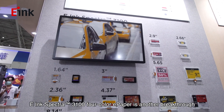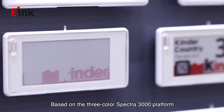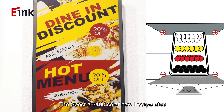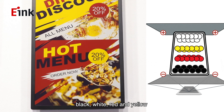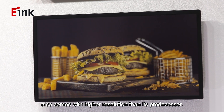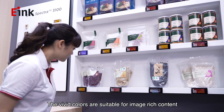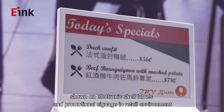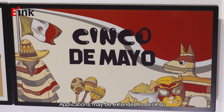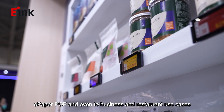e-Ink Spectra 3100 4-color e-paper is another breakthrough. Based on the three-color Spectra 3000 platform, Spectra 3100 now incorporates black, white, red, and yellow, and also comes with higher resolutions than its predecessor. The vivid colors are suitable for image-rich content showing electronic shelf labels and promotional signage in retail environments. Applications may be extended to desktop e-paper POP and even business and restaurant use cases.